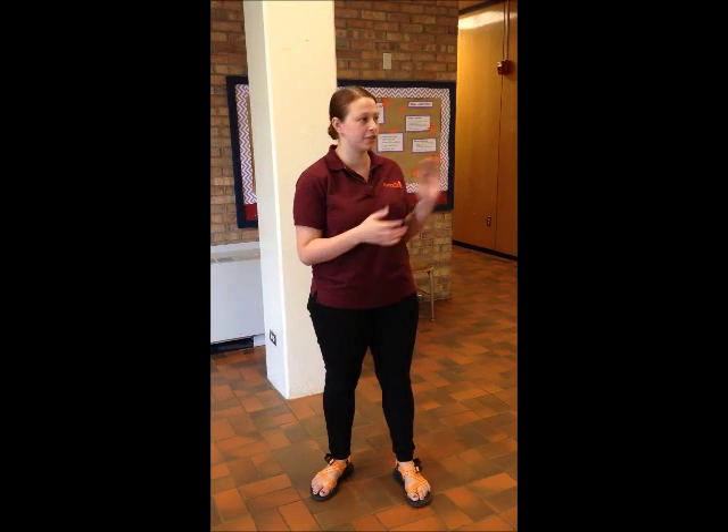This is Davis Hall. It's one of the three freshman residence halls on campus. This one is all girls. Copeland is co-ed by floor, and Gamble is all boys.